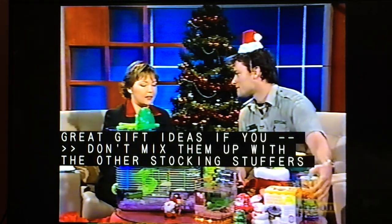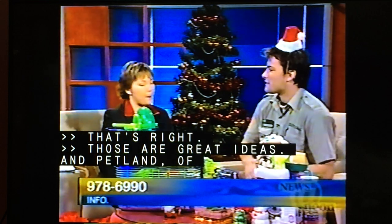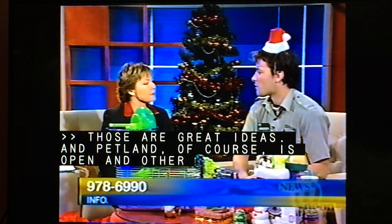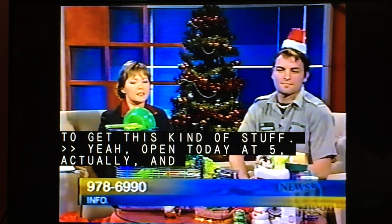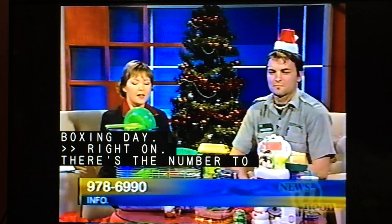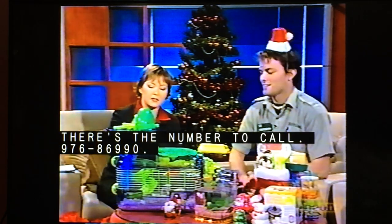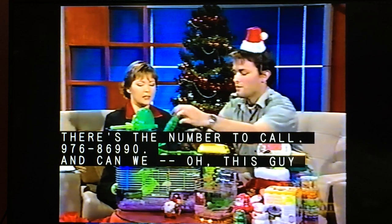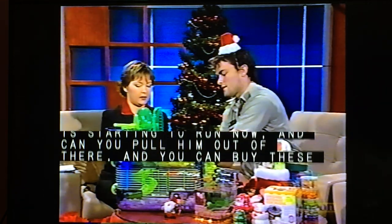Those are some great ideas. Petland is open, and we're open today until 5 and will be open again on Boxing Day. There's a number to call if you want more info: 976-86990. And this little hamster is starting to run now — just wanted to pull him out to show people what they look like, because they're just tiny.